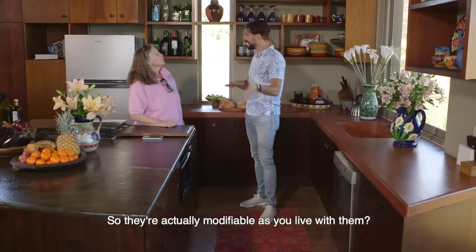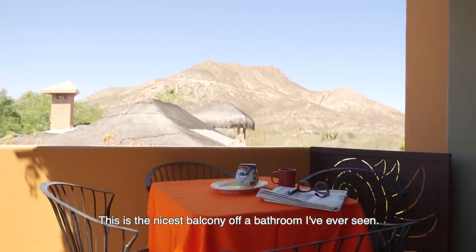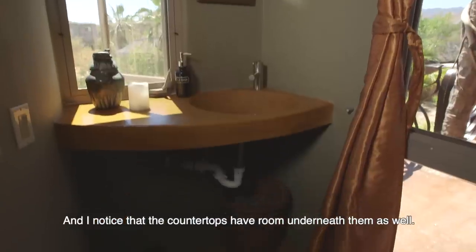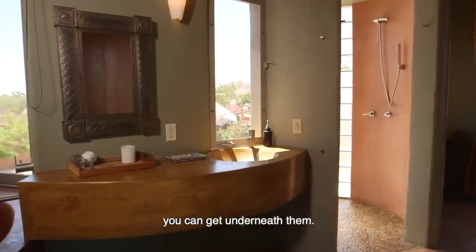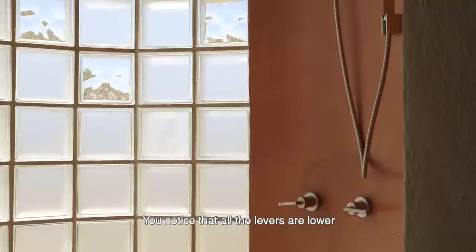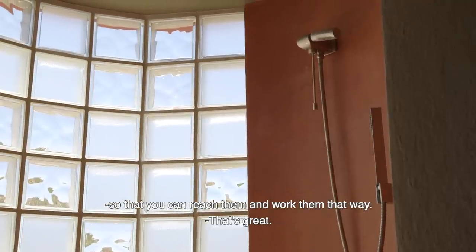So the cabinets are actually modifiable as you live with them — yes, that's correct, that's fantastic. This is the nicest balcony off a bathroom I've ever seen. The countertops have room underneath them as well — all the countertops are designed so that if you use a wheelchair, you can get underneath them. The architect was able to design a shower that was round. You can notice that all the levers are lower, and all the shower heads are on cables so that you can reach them and work them that way.